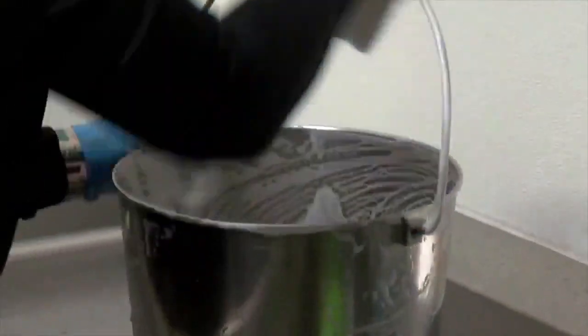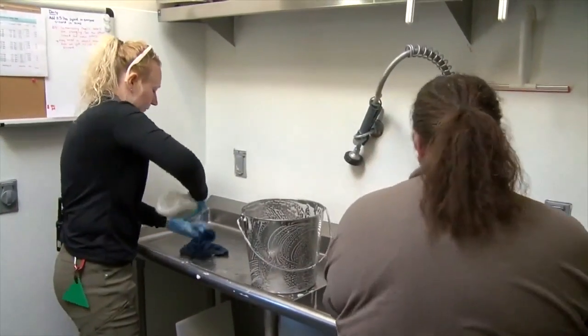We have lots of cleaning to do throughout the day, and we maybe have about 45 minutes to an hour of actual interaction with our sea lions.